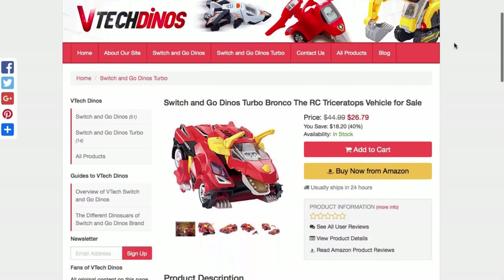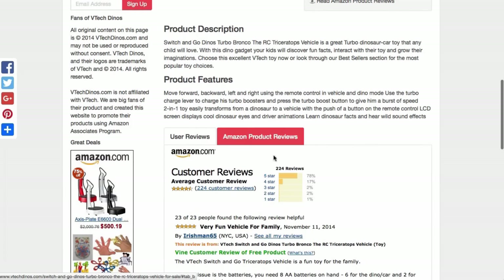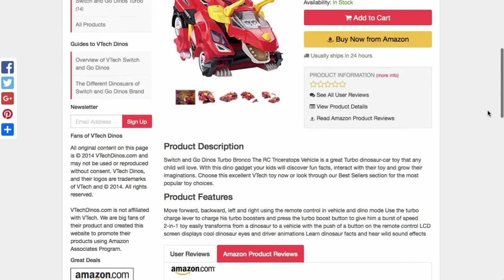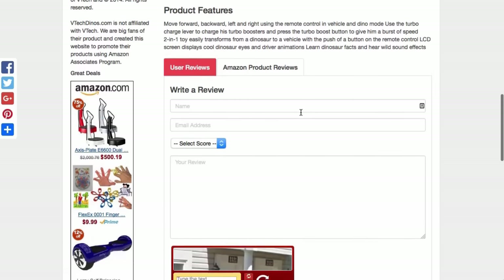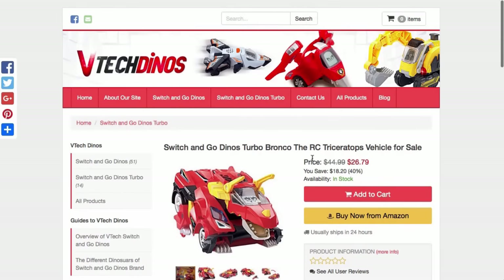You can see all the information here has been pulled over automatically from Amazon — the title, the price, the images, the description, and even the Amazon reviews. This is all done automatically and even updated for you automatically without you having to do anything. Also the latest version of Fresh includes the user reviews feature, letting you add your own reviews or your customers can add reviews. This content will not appear anywhere else on the web, and unique content is great for Google and gives you better rankings.